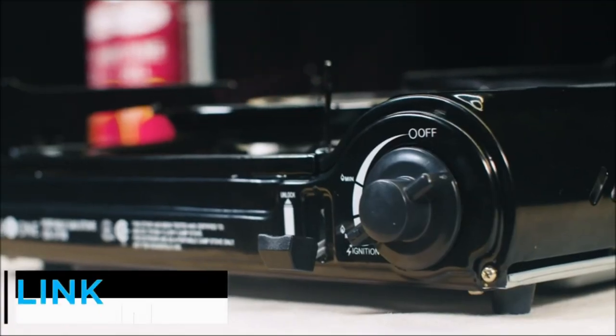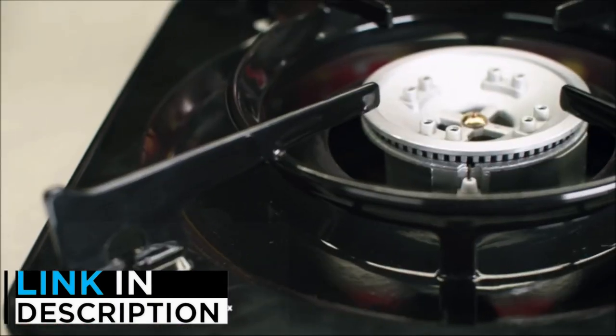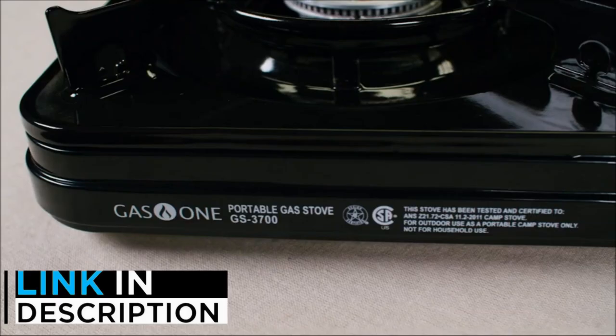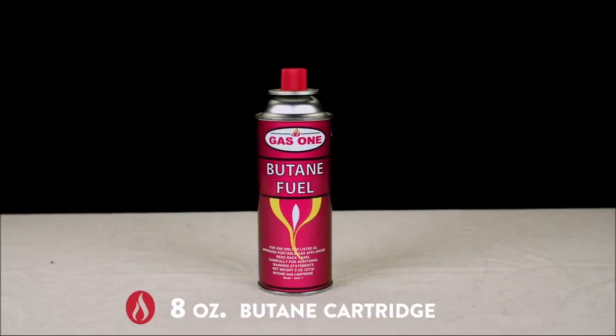Are you looking for the best camping stove? In this video, we will look at some of the 5 best camping stoves on the market. Before we get started, we have included links in the description, so make sure you check those out to see which one is in your budget range.